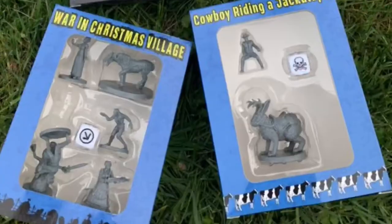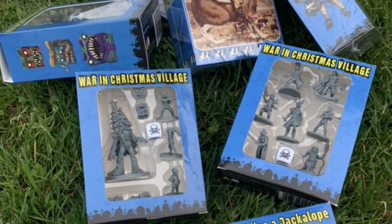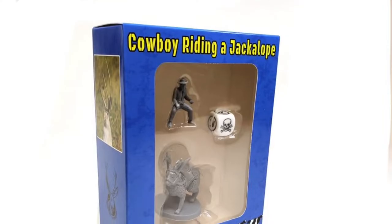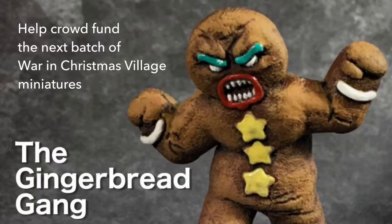Hello guys, gals, and non-binary pals. On today's episode of the War and Christmas Village channel, I'm going to do an unboxing of our tabletop miniatures line so you can see what we have coming down the pipeline for 2019. This year we released four new sets of miniatures — three with a holiday theme and one cowboy riding a jackalope — which are available at amazon.com. We currently have a Kickstarter for the Gingerbread Gang; help fund the dream, or the confectioner's nightmare, as we seek to fundraise for our next batch of miniatures. So let's get started.